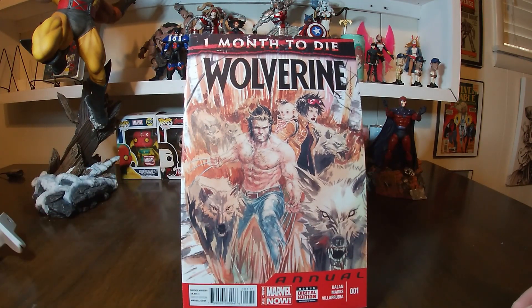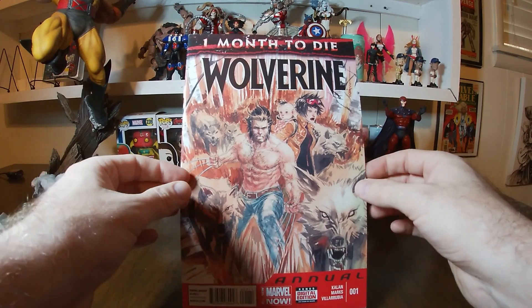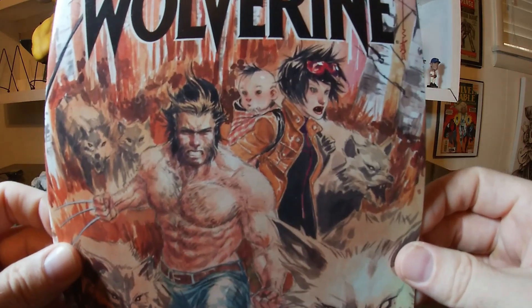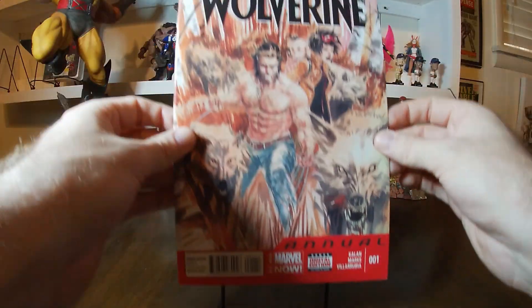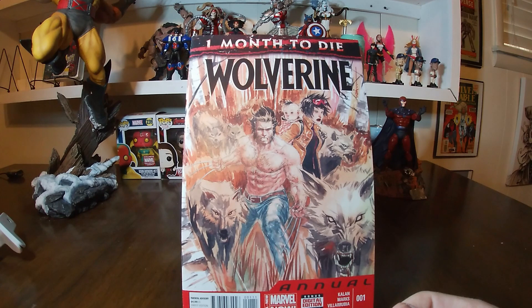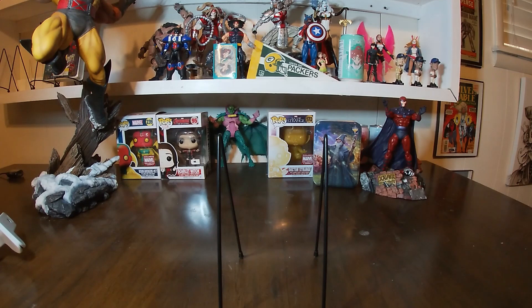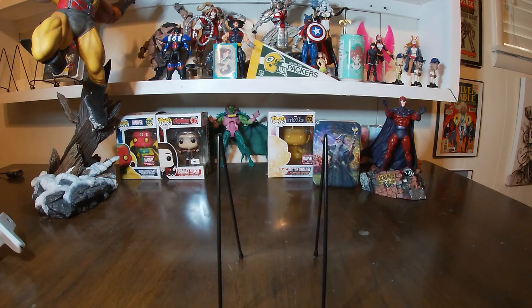Next we have the annual, which still has 'One Month to Die.' Pretty cool-looking cover — kind of weird though. Especially Jubilee up in the corner; I don't know if this is vampire Jubilee, because there are a couple of teeth that look suspicious. In her mouth she's got two teeth protruding — it's like vampire Jubilee. But she's got a baby there, and you've got Wolverine just shirtless with wolves all around them. This one also had part four of six of the Road Force thing.